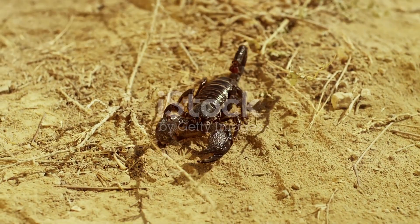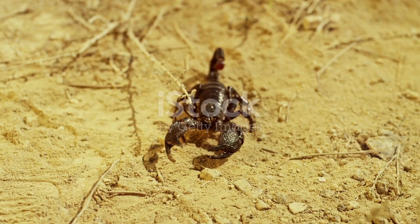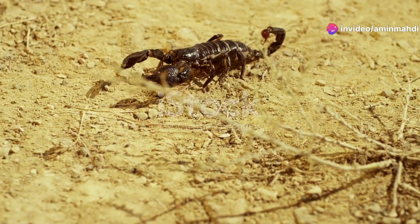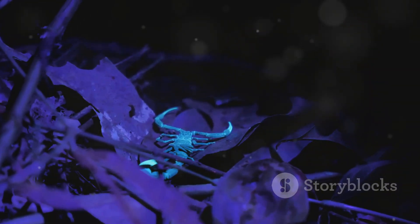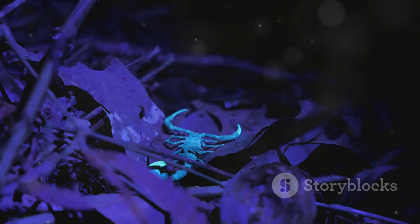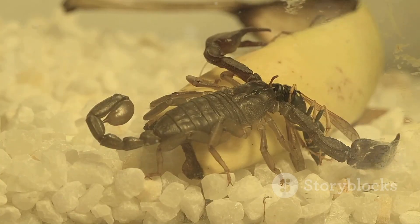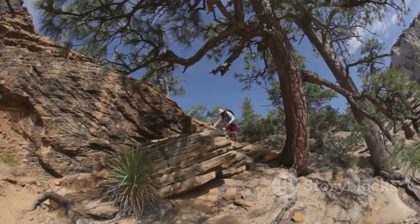From the gentle giants of the rainforest to the deadly phantoms of the desert, scorpions continue to captivate and intrigue us with their remarkable adaptations and often fearsome reputation. We've only just scratched the surface of the scorpion world, but I hope this exploration has given you a newfound appreciation for these ancient and fascinating creatures. Thank you for joining me — don't forget to like, comment, and subscribe to Eco Explorations for more incredible wildlife adventures. Until next time, keep exploring!